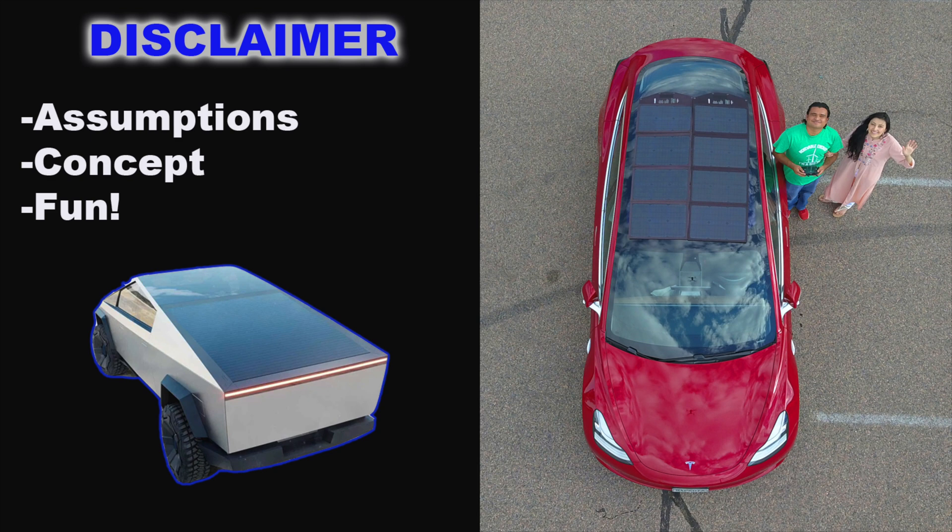Before we get started, I did want to mention that I'm going to be making a lot of assumptions here — linear assumptions to make calculations easier and straightforward. This is just a concept video. I'm curious: I want to know how we can utilize solar panels on top of our panoramic roof on our Tesla Model 3. So the calculations are not going to be exact or precise; they'll just give you an overall idea of what it would look like if we had solar panels on top of our Teslas. I just wanted to have fun.